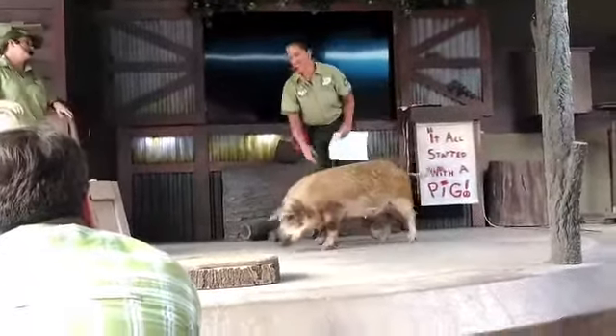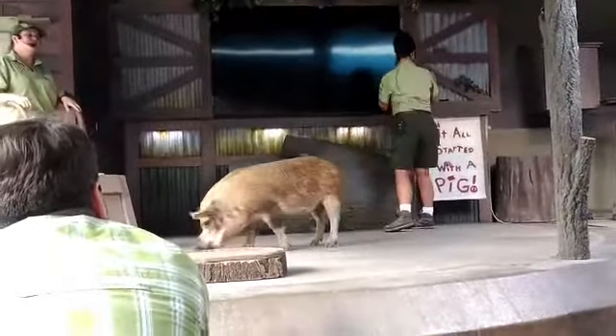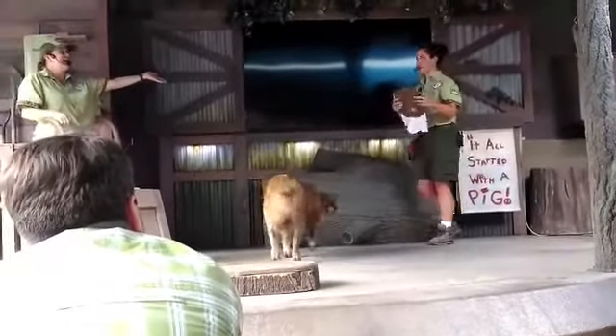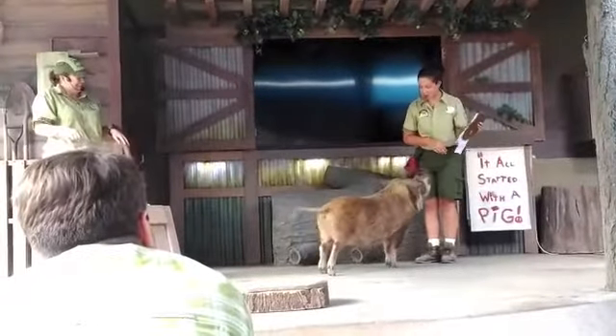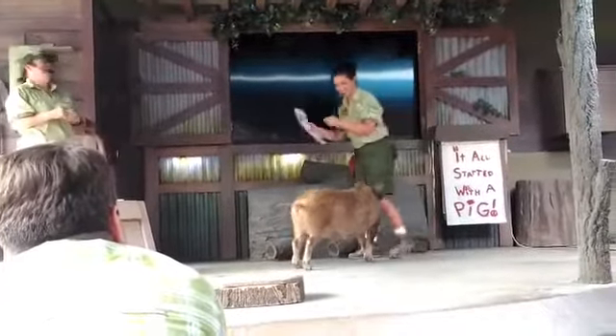You stick around for the end of the program and we will let you take home your very own original pig paso. I see what you did there. All right, I'm going to take our little stage hog back and clean up her snout.